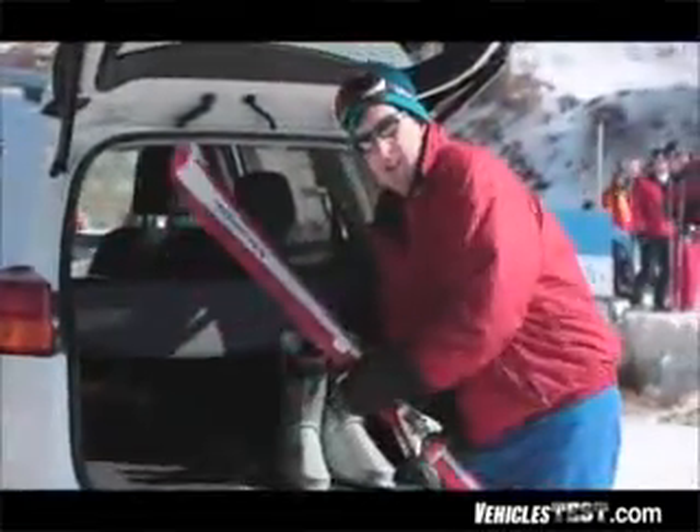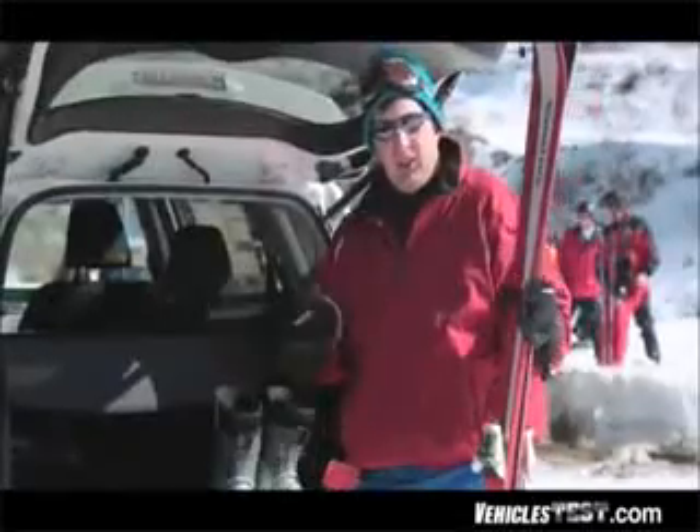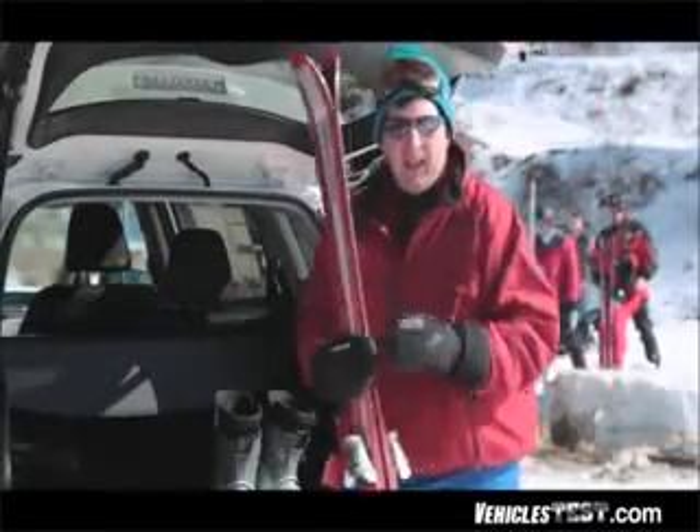Before we start the test, we caught up with a Toyota dealer and asked him what his customers are looking for in a compact hybrid SUV.